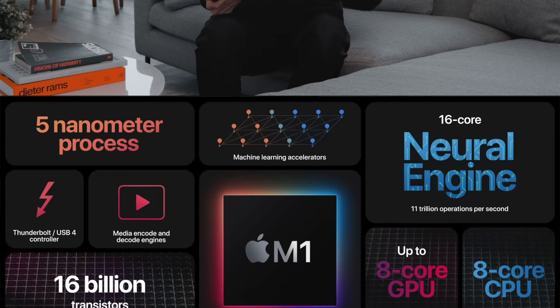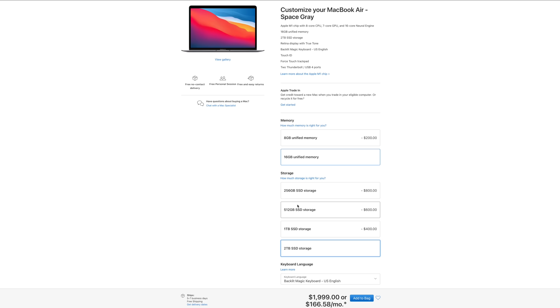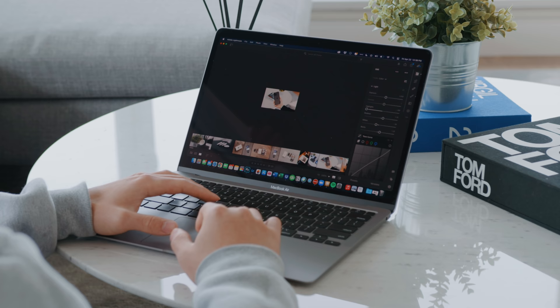The way the M1 system works is that you can either get it in 8 or 16 GB of memory — it's actually called unified memory because the GPU and CPU share that memory. I feel like the $200 upgrade is worth it because you really get that performance out of it and you can actually notice it, versus in the past when you might upgrade from an i5 to an i7 and not really notice a massive difference. Being a computer that is non-expandable in any way, I feel like that upgrade makes a lot of sense.